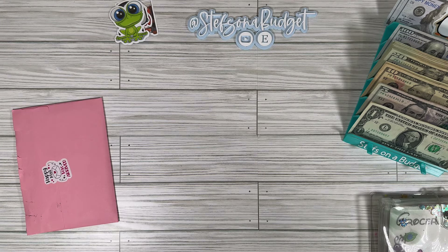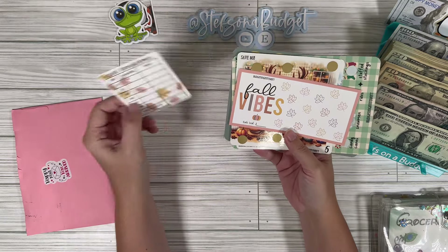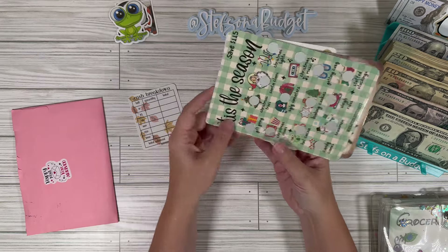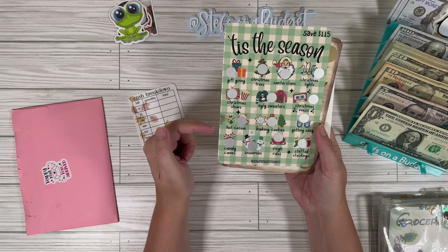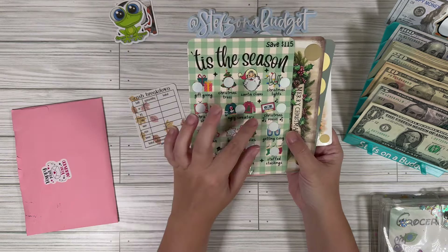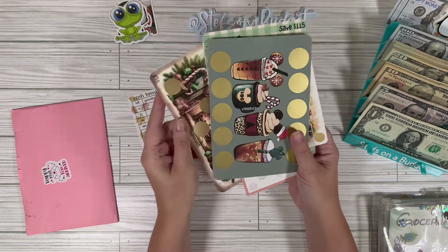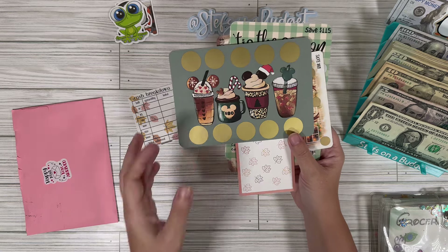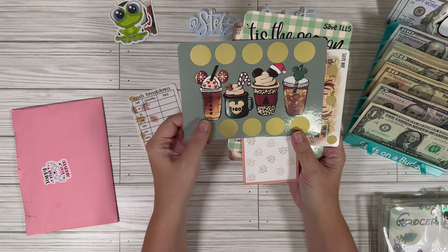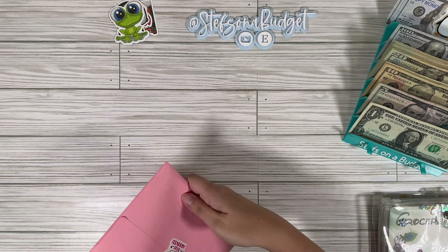I've got more Happy Mail from my friend Char. She has the cutest things: a cute little cash breakdown, a little fall mini, a little baking reindeer, a skiing panda, a tis the season card with Christmas activities, music, lights, Santa, trees, gift giving, and Christmas shows — save 115. I love it. There's also a beautiful Christmas Mickey drinks save 80. I'm obsessed with her shop.